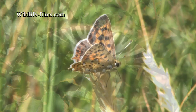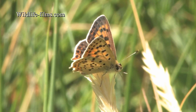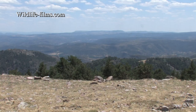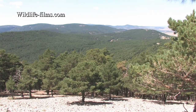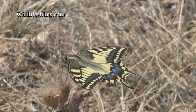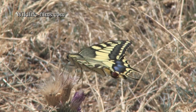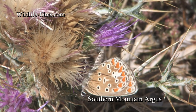The first Iberian Sooty Copper of the holiday was found perched among the dried grasses alongside the stream. Later in the afternoon of day two, we visited the summit of Sierra Alta with its spectacular views. On the high windy summit were hill-topping Swallowtails and one or two Southern Mountain Argus.